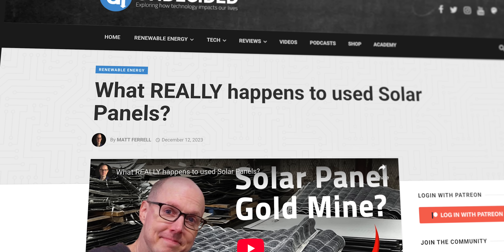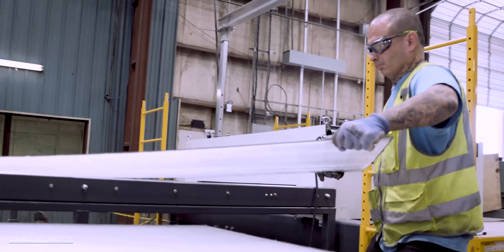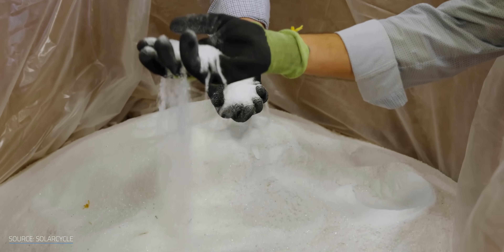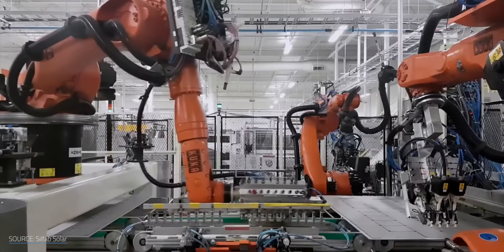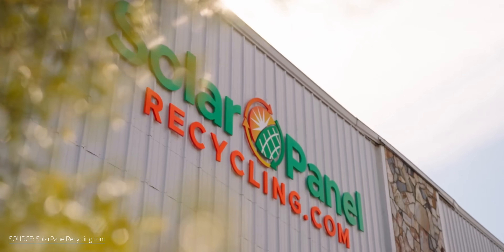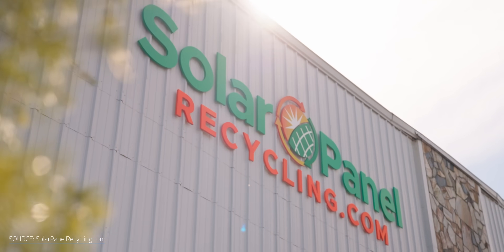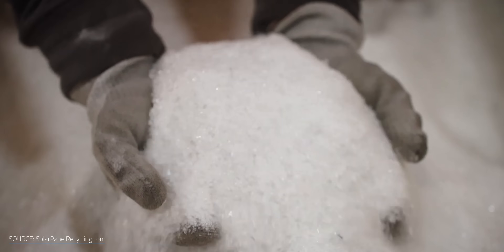I've visited their facility in Texas and have a whole video on it if you'd like to see more. Soon, glass collected at SolarCycle's big new recycling plant in Georgia will be shipped off for use in new photovoltaic panels manufactured by Runergy in Alabama, Silfab Solar in South Carolina, and Helion in both Minnesota and Ontario. More companies are joining the recycling movement, including SolarPanelRecycling.com, which now operates facilities in North Carolina and Georgia, with a third opening soon in Texas.